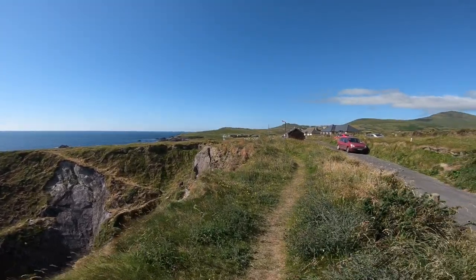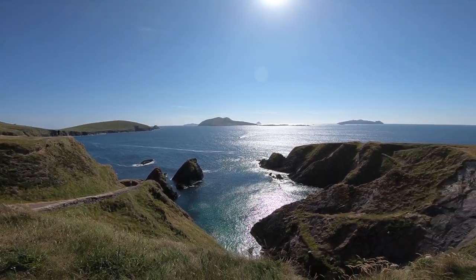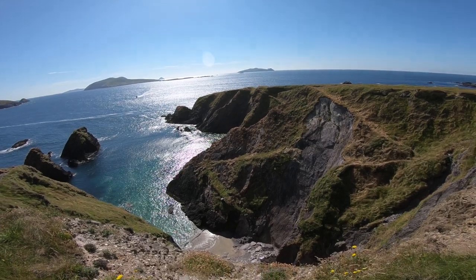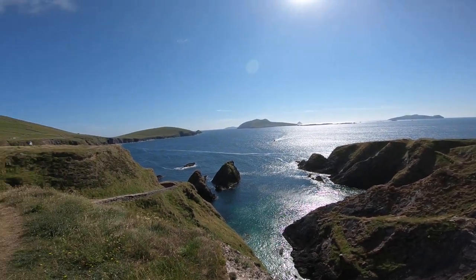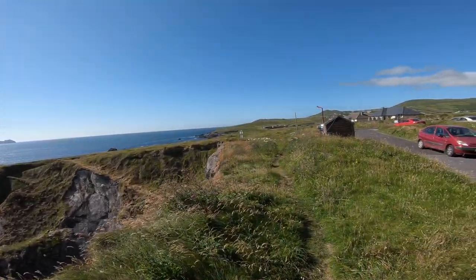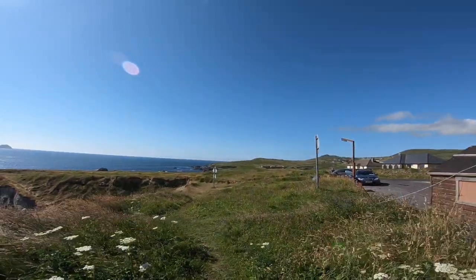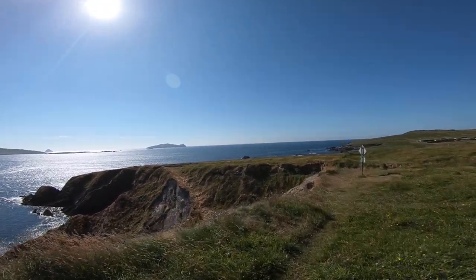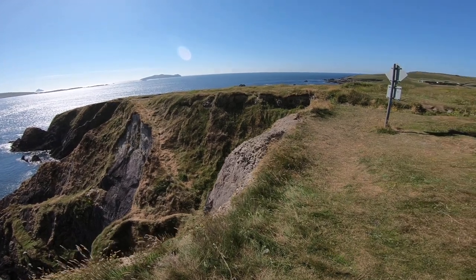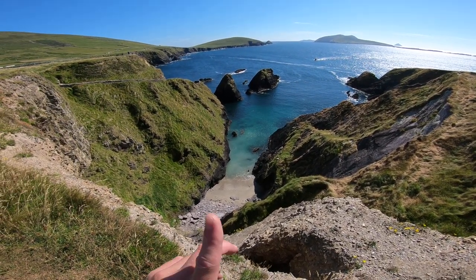We'll get some elevation here. I'm pretty sure you can get down to the beach — it's down the bottom — but let's have a look and see. You actually can get down to that beach, but I'm not going down there now.